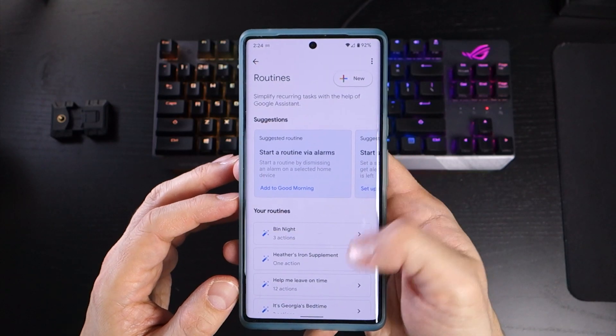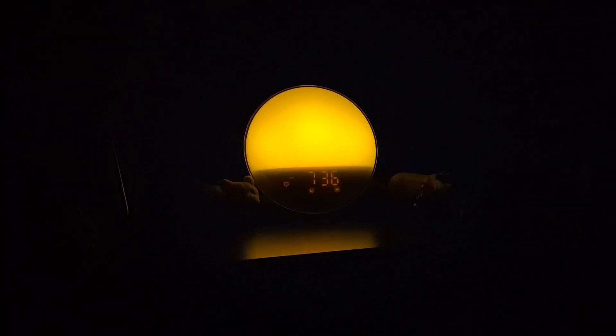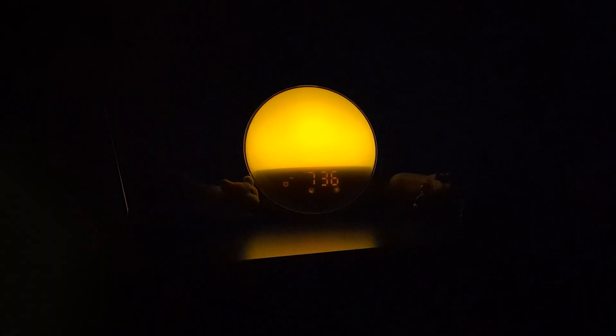In my own personal setup for my daughter's room, I use a routine to turn off a light, reduce the volume on her Google Home, start playing her favorite bedtime music, and turn on the Sunstone sleep timer with a single voice command.